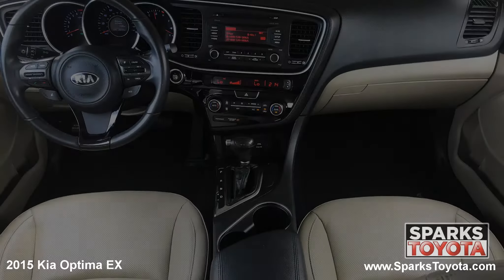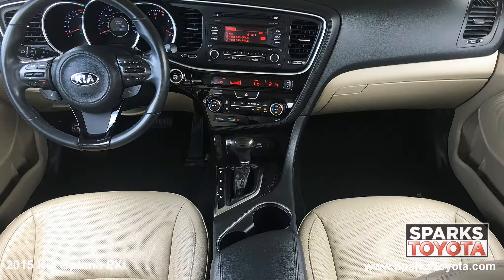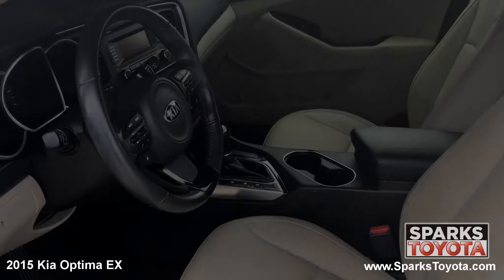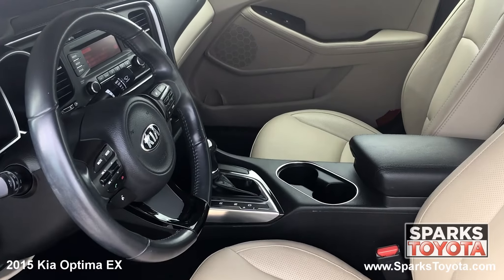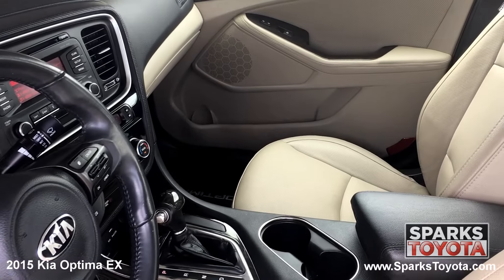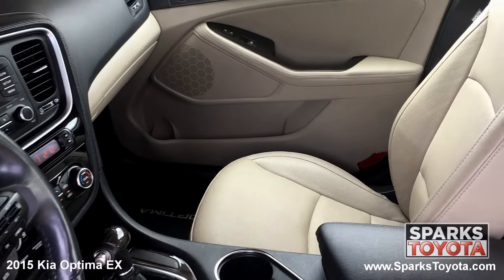The front of the cabin is very well appointed with nice simulated wood and chrome interior accents. Drivers will be very comfortable in the power adjustable leather trim seating. You have a large console with storage, plenty of cup holders, and a power outlet. This Optima is also equipped with refrigerated storage, door bins, and a push button start.